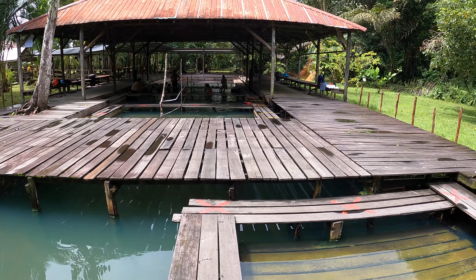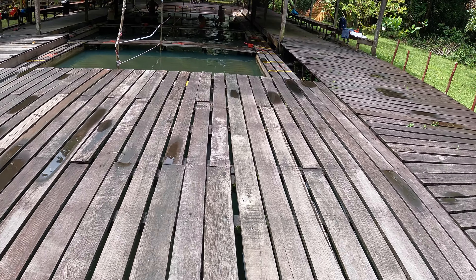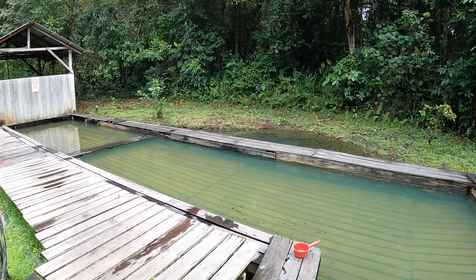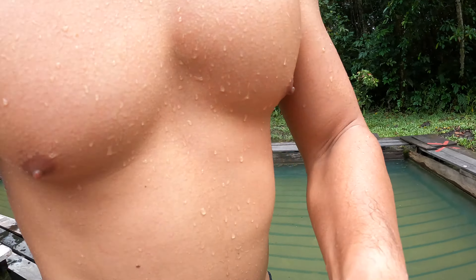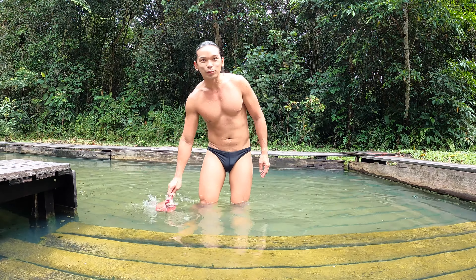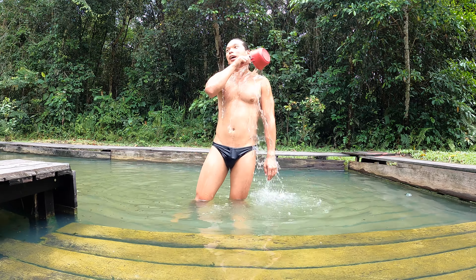The wooden platform is not very stable over here. The water in this area is slightly lukewarm, which is more comfortable for soaking. There's more algae here, but it's still the most comfortable spot to soak in the hot spring.